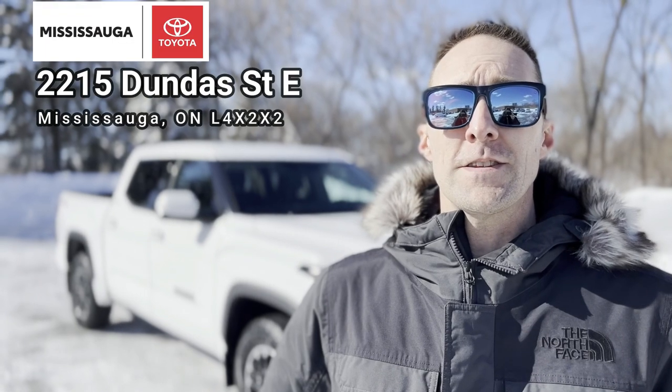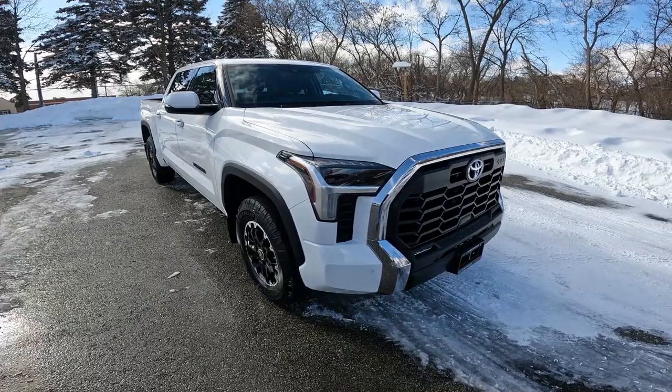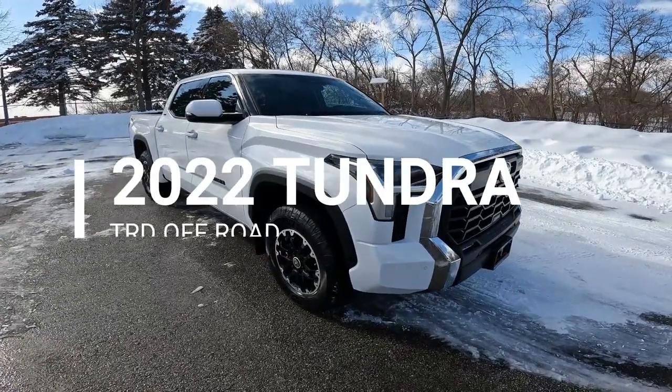Hello, my name is Mark. I'm a product advisor here at Mississauga Toyota. Mississauga Toyota is located at 2215 Dundas Street East, just west of the 427. I'm here to introduce the all-new 2022 Toyota Tundra.